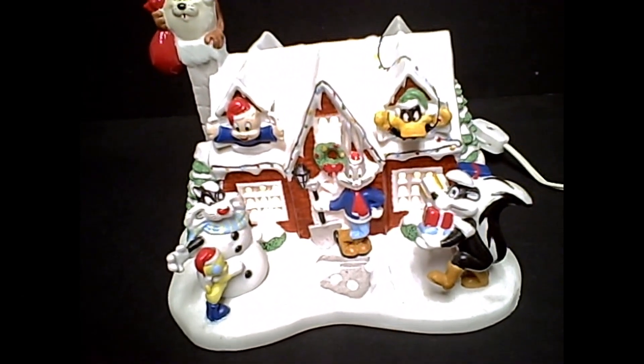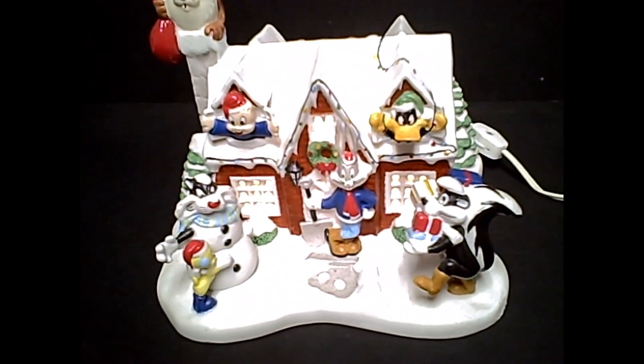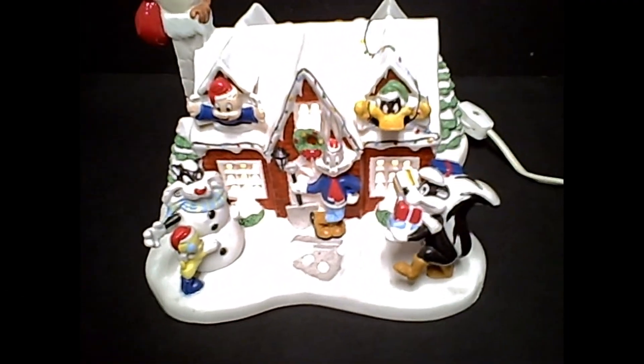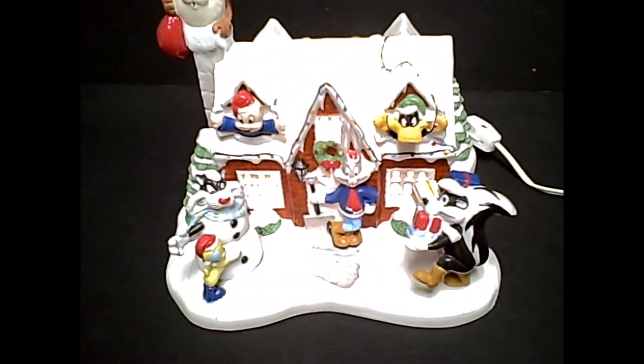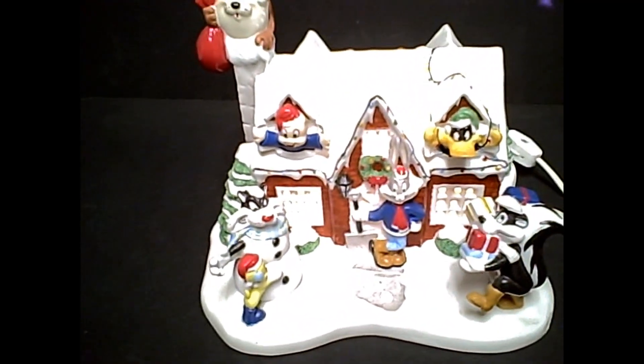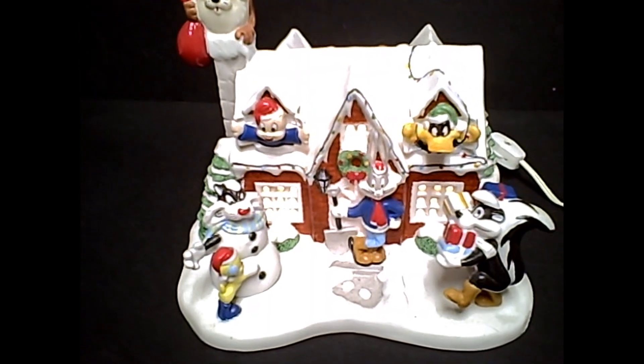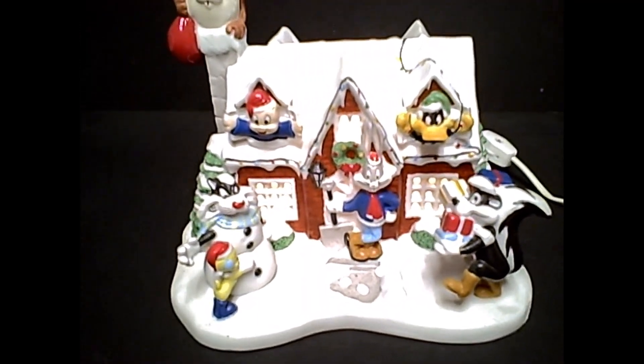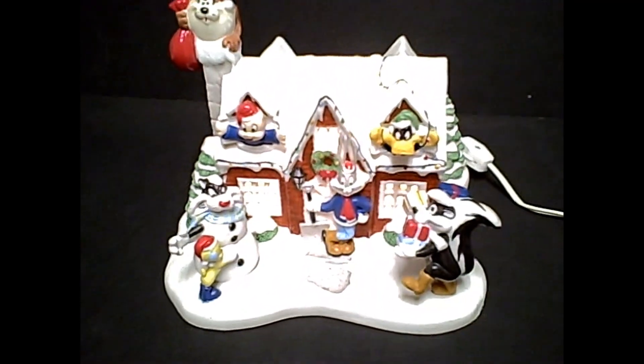Well, hello everyone, welcome to another edition of Rocket's Junk. With the holidays being upon us, I thought I'd bring out this classic lighted house from the long-defunct Warner Brothers Studio Store, as you can see it depicts a scene with the classic Looney Tunes characters.